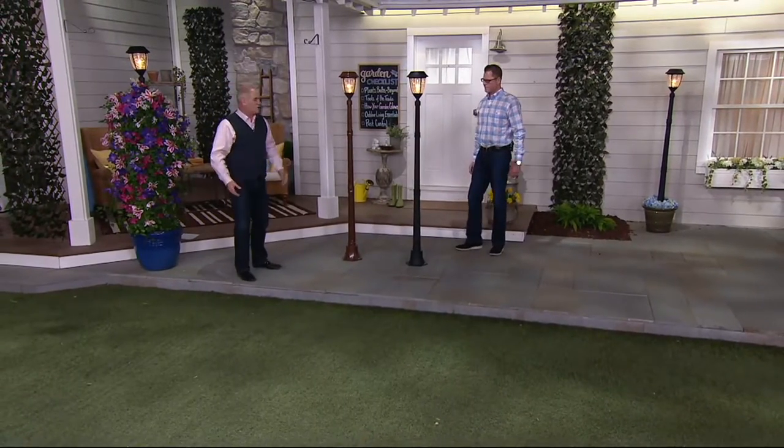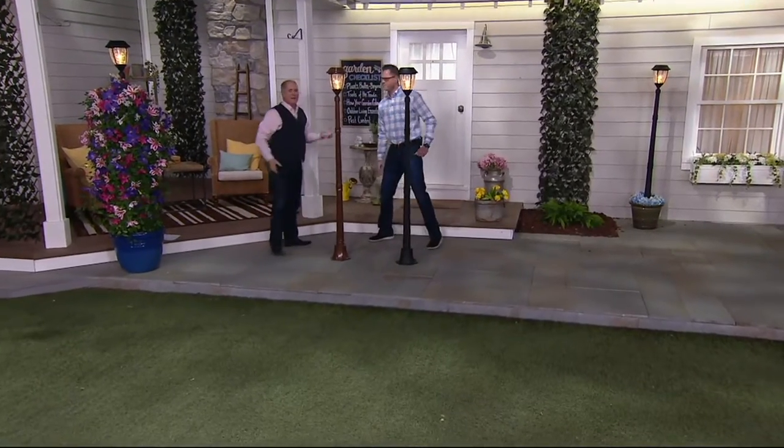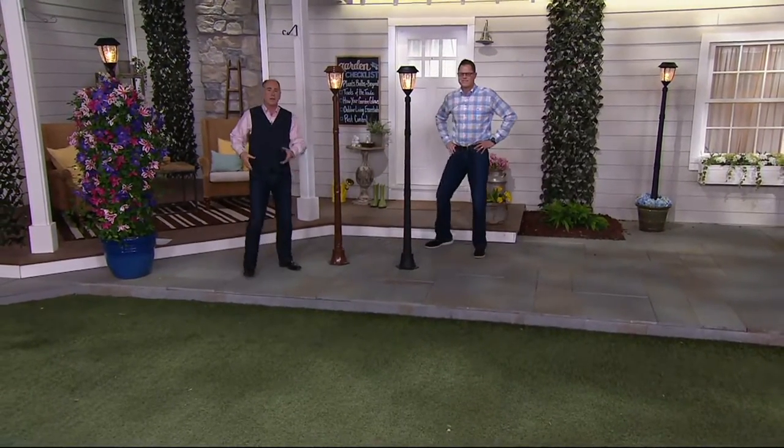I want to introduce you to Chad Johnston. Chad is not only a dear, dear friend, he's also a lighting specialist — seasonal lighting. Nobody knows lighting more than you. I love lighting. It just changes the feeling. Absolutely.